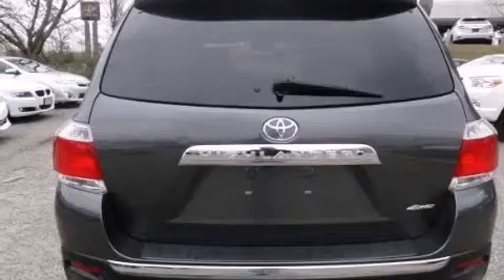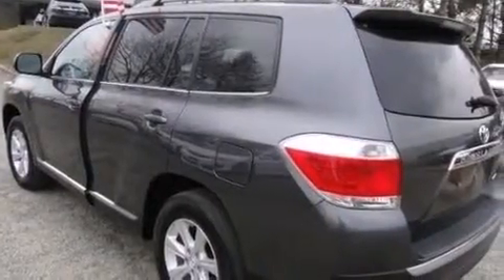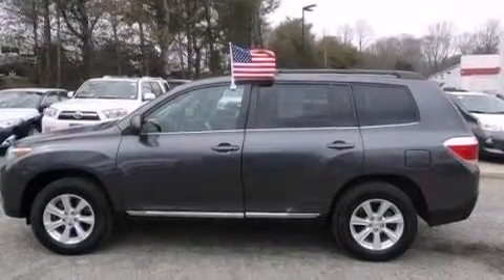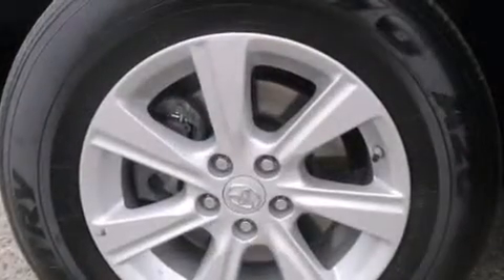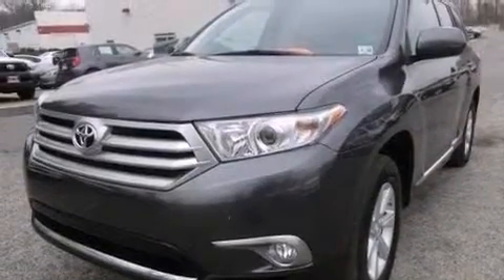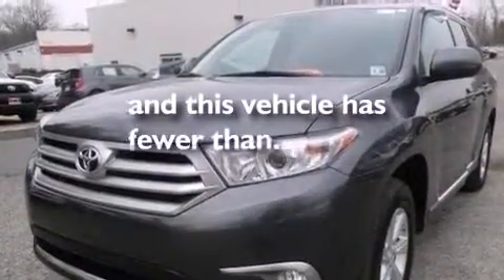The following features are also included: an iPod ready stereo system so you can take your music with you, XM satellite radio, aluminum wheels, roof rails, leather seats, side impact airbags, latch ready child seat anchors, rear seat childproof door locks, air conditioning, and this vehicle has less than 27,000 miles.